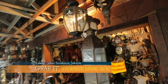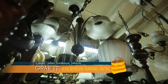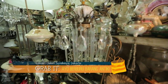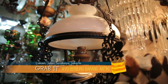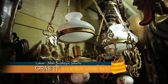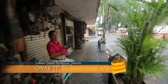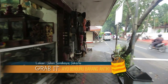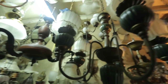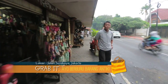Tak hanya itu saja, jika kamu mencari berbagai lampu gantung antik, disinilah tempatnya. Toko yang satu ini menawarkan berbagai lampu gantung antik untuk penerangan di ruangan, dari lampu gantung yang berbentuk klasik hingga lampu gantung yang berbentuk sederhana tetapi terlihat menarik. Seru sekali ya berburu barang antik di jalan Surabaya ini. Berbagai barang antik yang unik ini dapat menjadi salah satu alternatif dalam mencari dekorasi yang cocok untuk ruangan di rumah. Semoga menginspirasi. Terima kasih telah menonton!